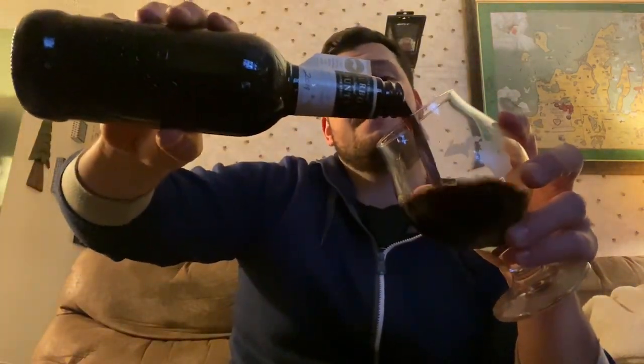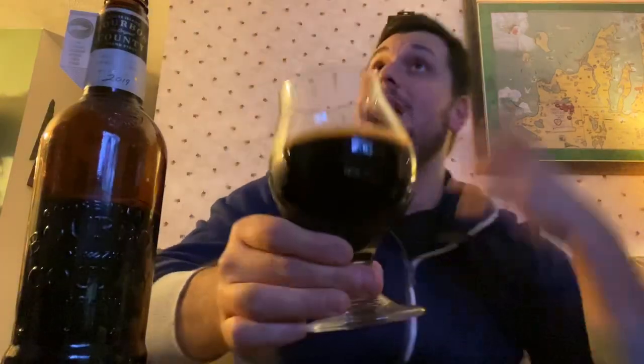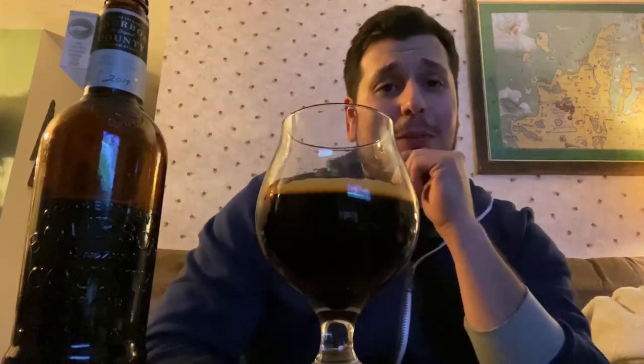Let's see what the appearance is about in the 2019 version. That signature just beautiful dark decadence — you can't see through this. It has like a little tinge of brown and kind of ruby red on the corners. That head went away really quick — kind of a caramelly dark khaki, like a burnt brown look to it. There's some nice alcohol lacing going on but it went away very quickly, quicker than normal.